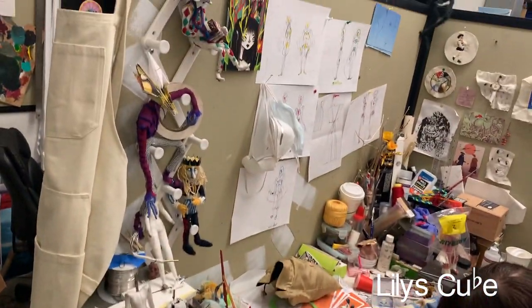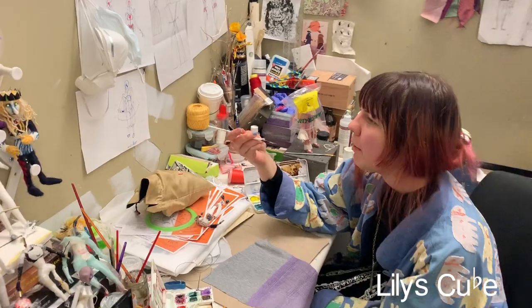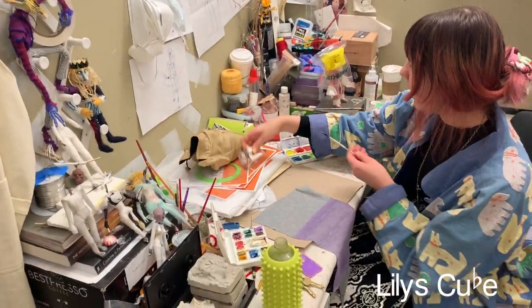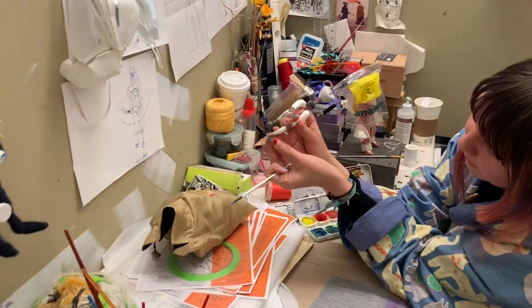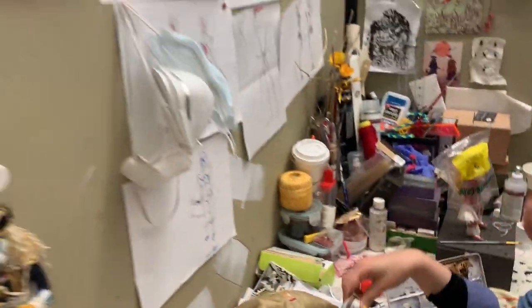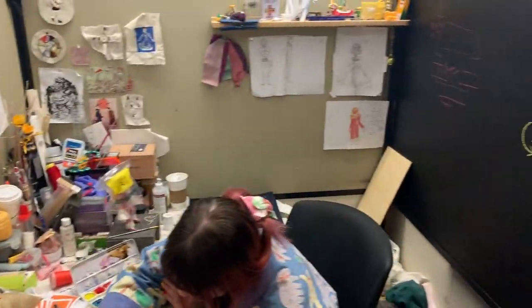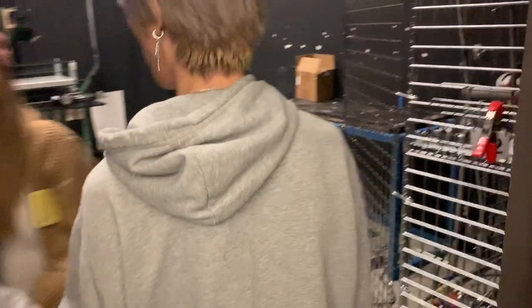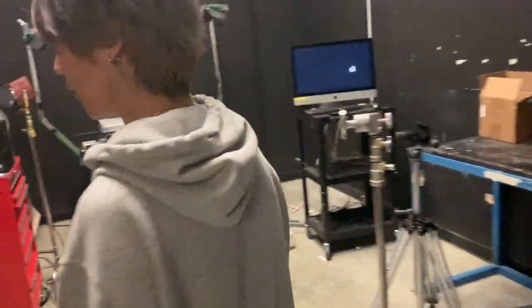There are masks here for working — like if you're using a Dremel, the dust is toxic, so you sit there with a gas mask. That's so cool. This is the room where they actually record the stop-motion animation, and they do really cool stuff there. It's really cool that we have something like that on campus.